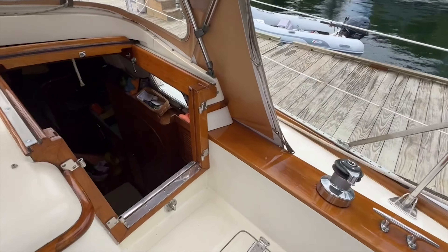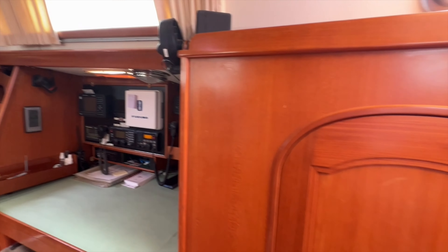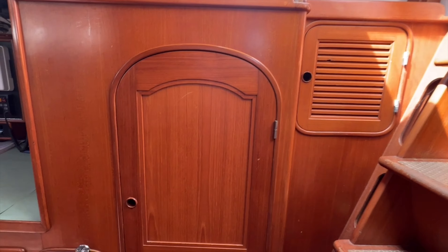Quivira has the standard Mason 44 layout, with two cabins and one head forward. Stepping down into the cabin to starboard, there is locker and shelf storage.